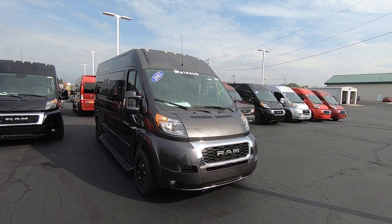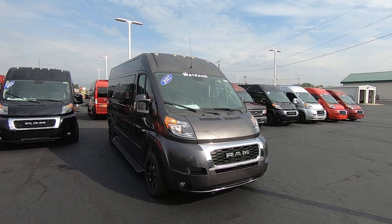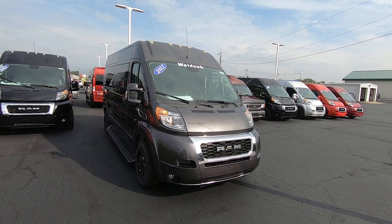Hello everyone, Lucas Purton here from Paul Sherry Conversion Vans in beautiful Piqua, Ohio. Today we're going to highlight a new arrival — it's a 2021 RAM ProMaster on a 159-inch wheelbase, nine-passenger Wall Dock conversion van.